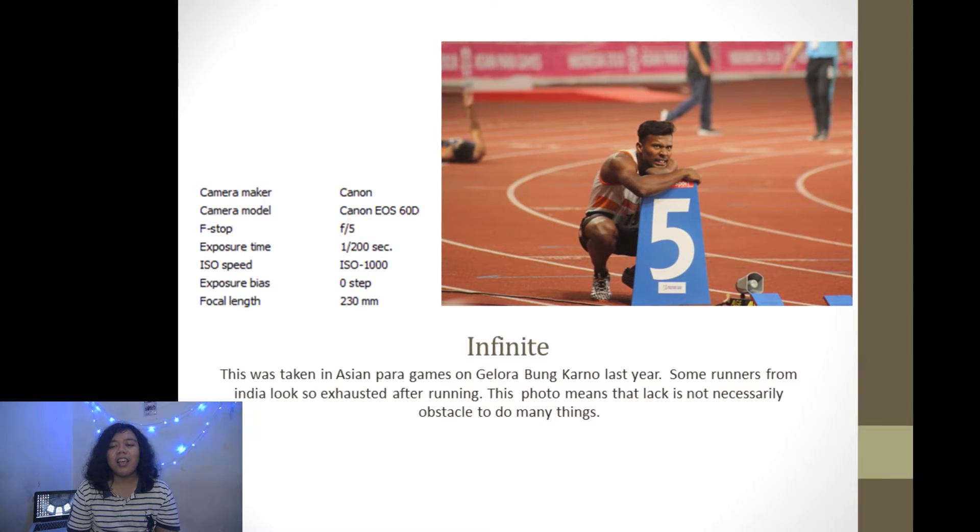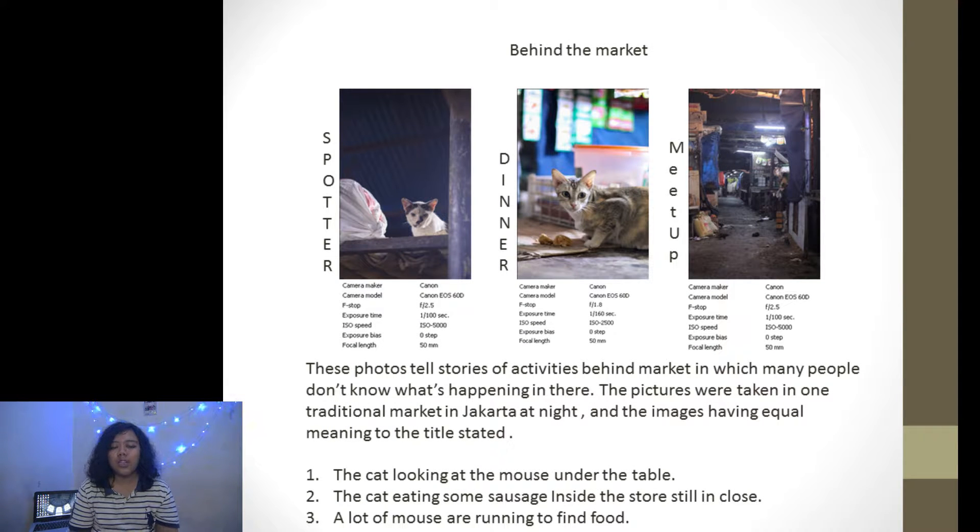And I use 1/200 shutter speed to freeze the object. Next is the photo story 'Behind the Market.' The first is 'Order,' the second is 'Dinner,' and the third is 'Meet-up.' This photo tells stories of activities behind the market, which many people don't know are happening there. The pictures were taken in one traditional market in Jakarta at night. The images show a cat looking at a mouse under the table, a cat eating sausage inside a store, and many mice running to find food. I made this photo story to tell some awareness about food cleanliness.